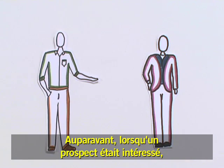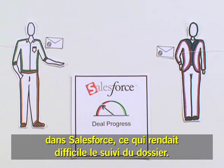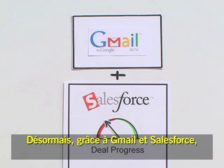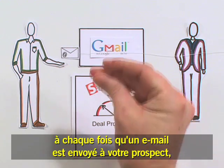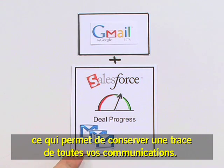Before, when a prospect was interested, critical emails were not visible in Salesforce, making deal progress difficult to see. Now, thanks to Gmail and Salesforce, every time you send an email to your prospect, you can see it in Salesforce, keeping a complete record of all communications.